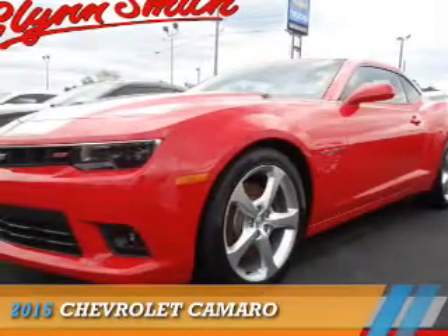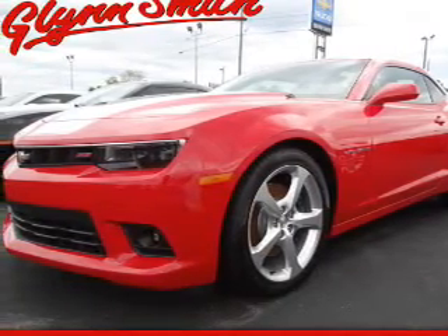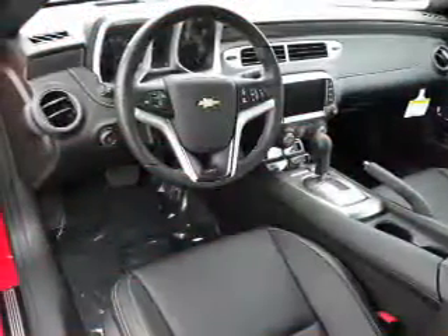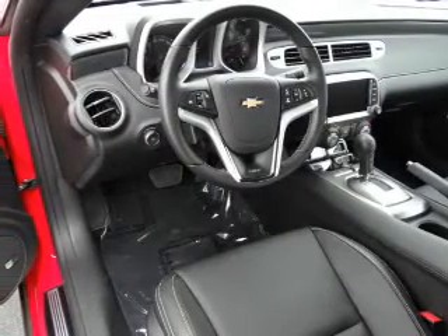Presenting the 2015 Chevrolet Camaro. It's powered by rear wheel drive, a 6.2 liter, 8 cylinder engine, and an automatic transmission. The features include a spoiler,